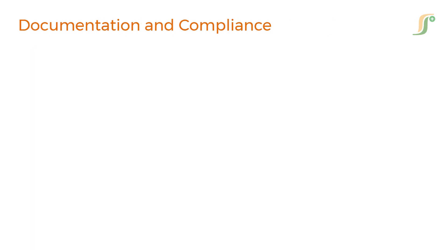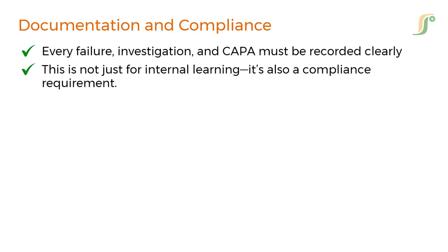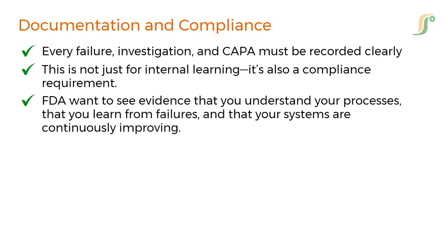Documentation is non-negotiable. Every failure, investigation, and CAPA must be recorded clearly. This is not just for internal learning — it's also a compliance requirement. Regulators like the FDA want to see evidence that you understand your processes, that you learn from failures, and that your systems are continuously improving.